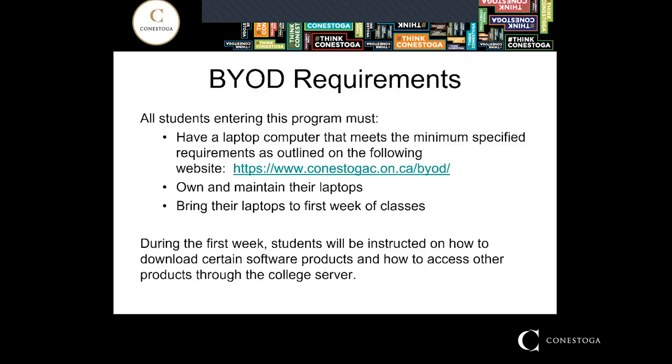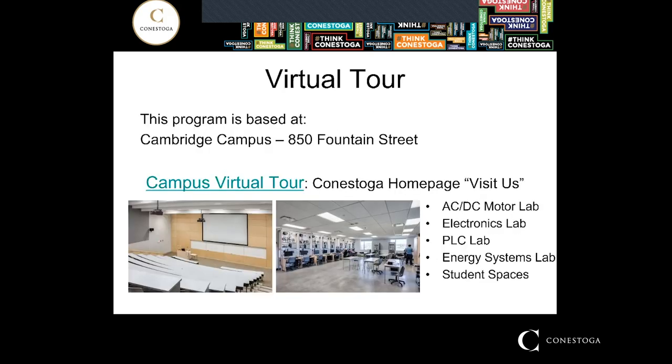When you come into Energy Systems Engineering Technology we do ask that you have a laptop computer. You can Google Conestoga College BYOD and that will bring you to a web page that tells you some specifications of computers. We call them good, better, or best, and in Energy Systems we're asking you to have a laptop with the requirements of better or best. Please don't come into the program with just a cell phone because you won't be able to run some of the software, for example AutoCAD.